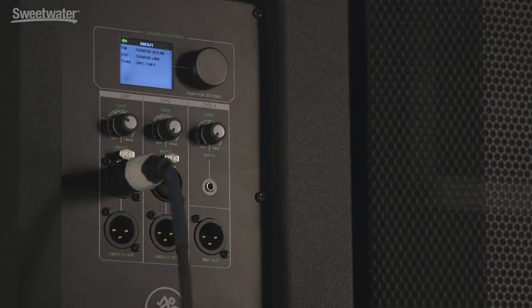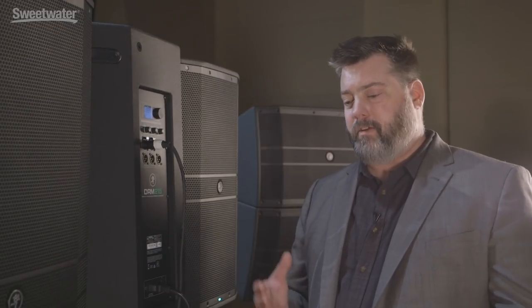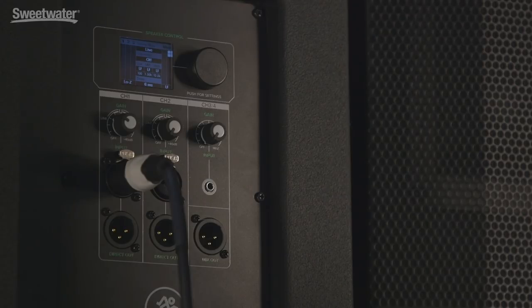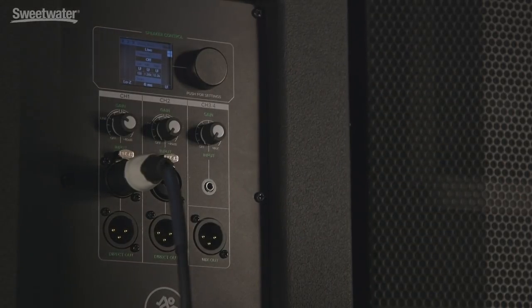There's an 'About' section where you can see what temperature the unit is running at. The onboard DSP controls the cooling, but there's also physics-based cooling: the ports fire air directly at the amplifiers, so the more you turn up the volume, the more air is pointed at the amplifiers. So you get physics-based cooling on top of all the DSP smarts built into the unit.